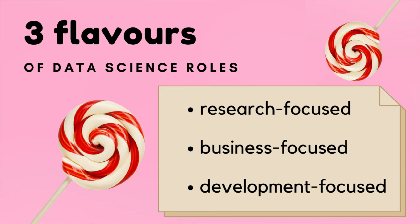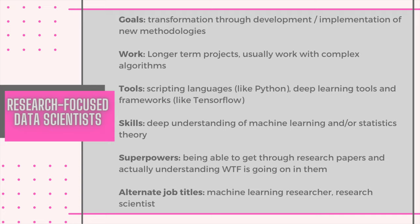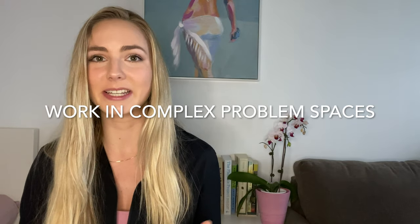Based on my experience navigating the industry since landing my first data science role over four years ago, pretty much any data science role can be classified as either research-focused, business-focused, or development-focused. The research-focused data scientists are on a mission to transform the space they're working in, which usually translates into the development or implementation of emerging machine learning techniques. Some natural habitats of these coding cuties are complex problem spaces such as machine vision or natural language processing, and also problem spaces with ginormous amounts of data, like social media. If you landed on this video organically, you can probably thank a research-focused data scientist at YouTube for developing the recommendation algorithm.